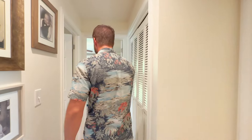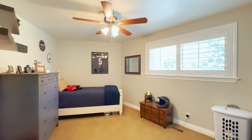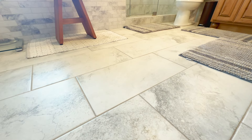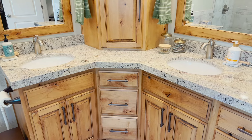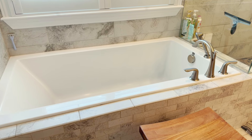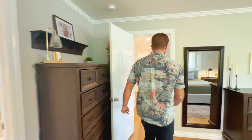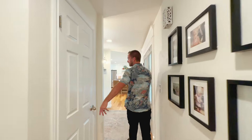Bedroom number two features plantation shutters throughout the home. Now we're in bedroom three, the master, with engineered hardwood throughout. The beautifully redone master bath has 12-by-24 tile, thick granite countertops, a nice walk-in closet with a barn door feature, and a beautiful tub — really nice tile work throughout.